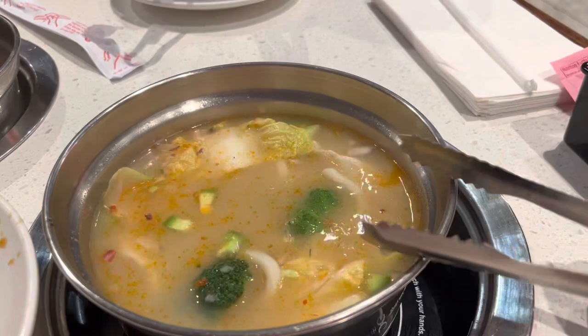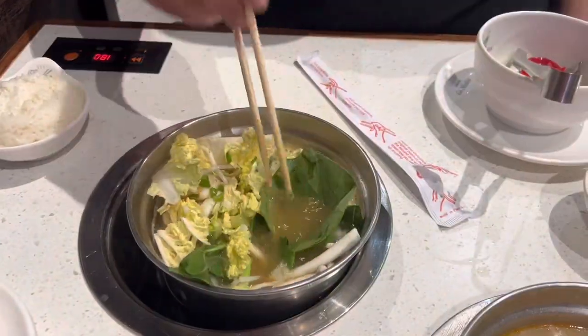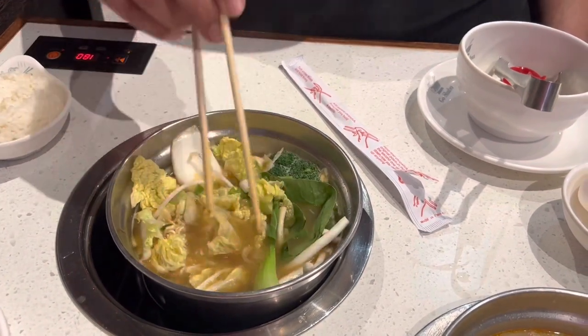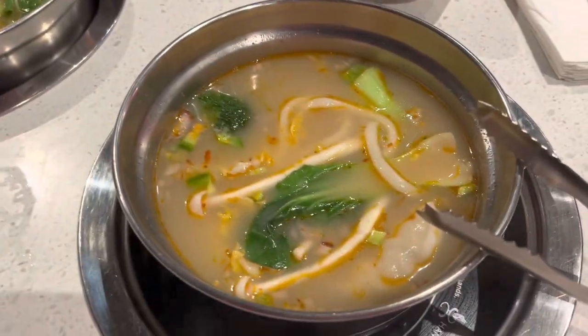Gabe always gets a miso type soup. I'm not into the miso stuff, but he always does the regular ramen with miso and a bunch of veggies in it. You can also get boiled eggs — they'll bring out some eggs and you can put them in there as well. Today we also tried it with some white rice on the side and it was actually really good to eat with your broth.